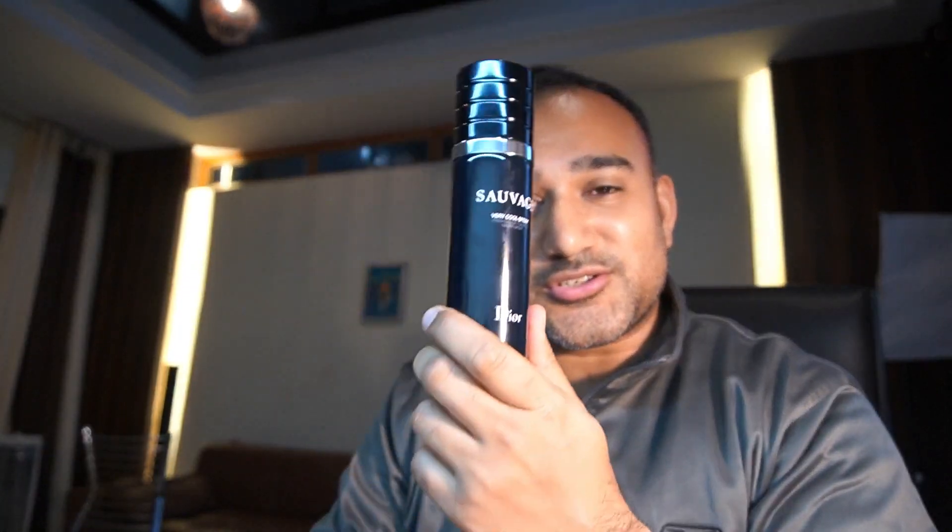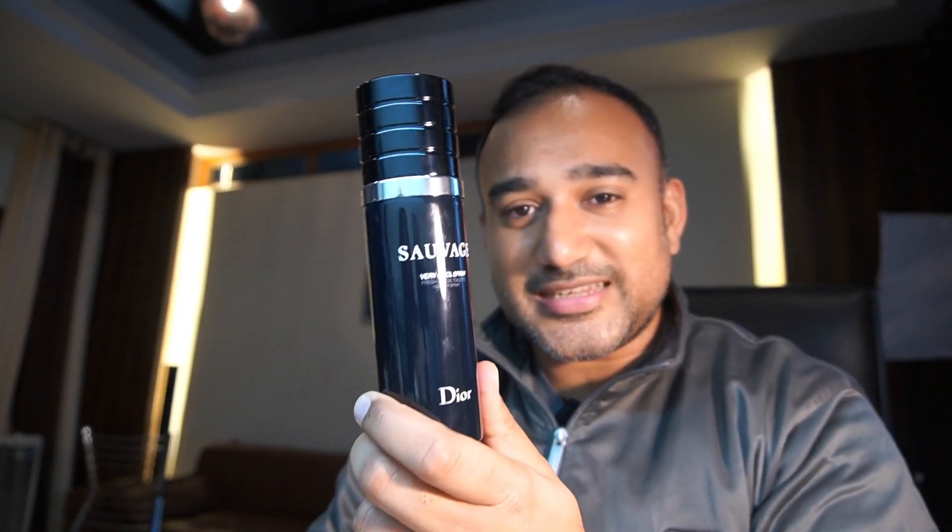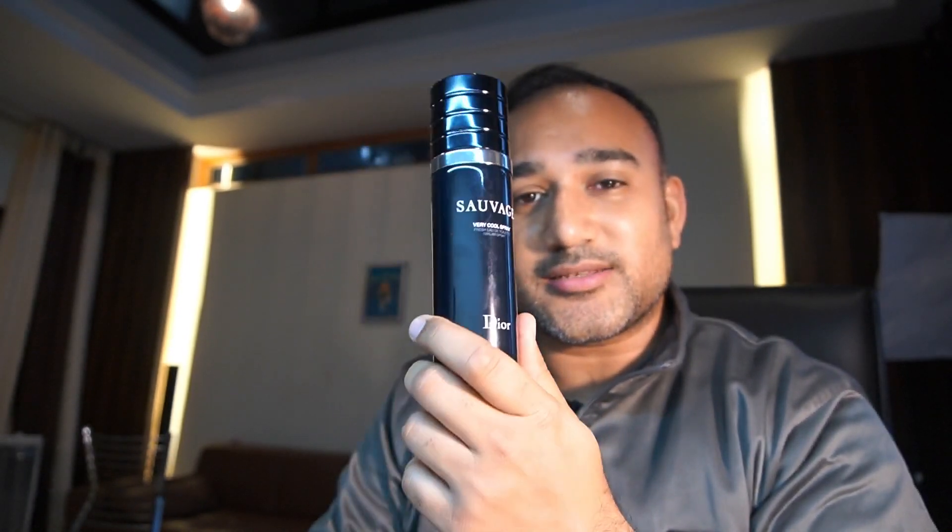One is a reasonably priced designer fragrance from the house of Dior - this is the Sauvage Vericool Spray. It's a fresh take on the Sauvage original Eau de Toilette, released by one of the most popular perfumers who worked wonders for Dior - François Demachy. He's especially known for the Dior Homme lineup, with his unique combination of leather and iris.